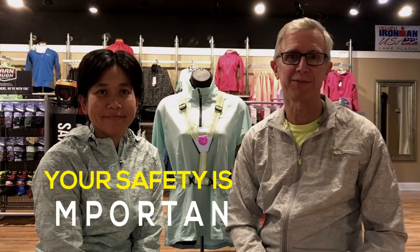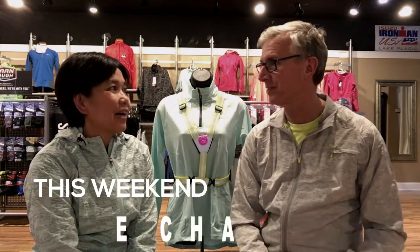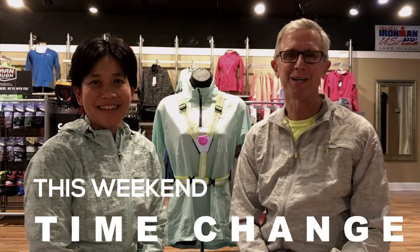Good evening everybody. Mark and Pam here. Tonight we're gonna go over some really important products that we're carrying in the store, but also important because they have to do with your safety — reflective gear. Days are getting real short. Time change is coming up this weekend, as a matter of fact. Here we are in November.